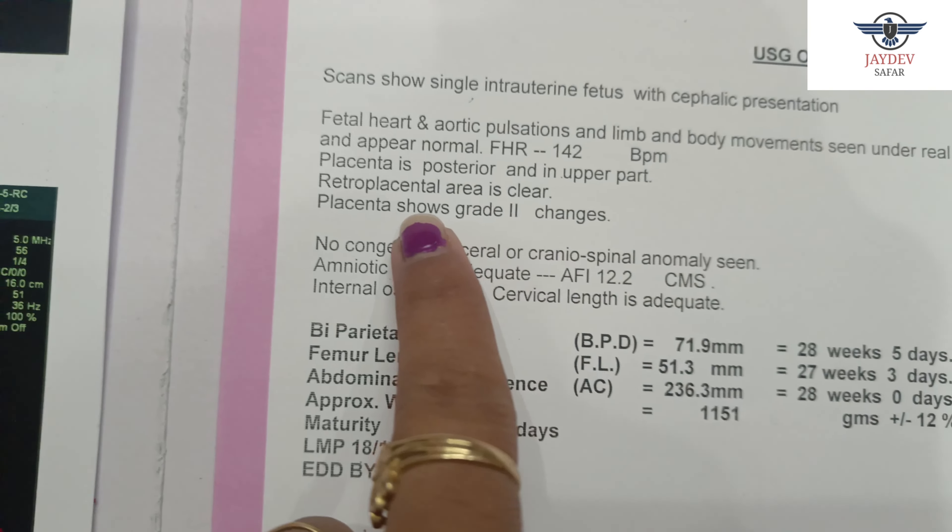LMP was 18 November 2020. The expected date of delivery according to ultrasound is 25 August 2021. In the impression, it says single live fetus of 27 weeks, 5 days. This was my growth scan which I shared with you.